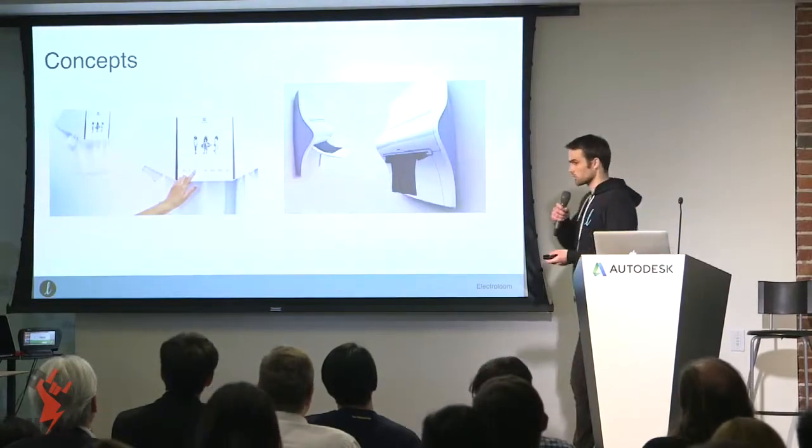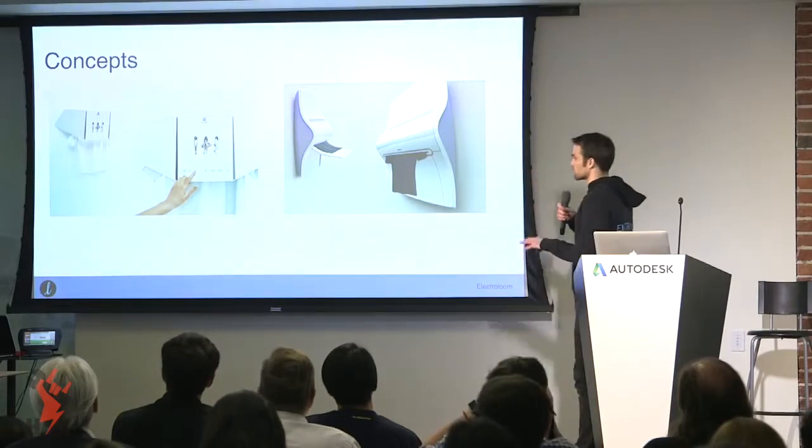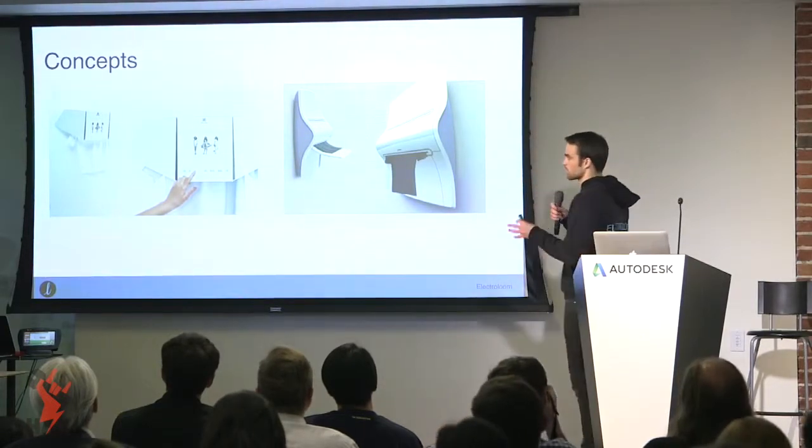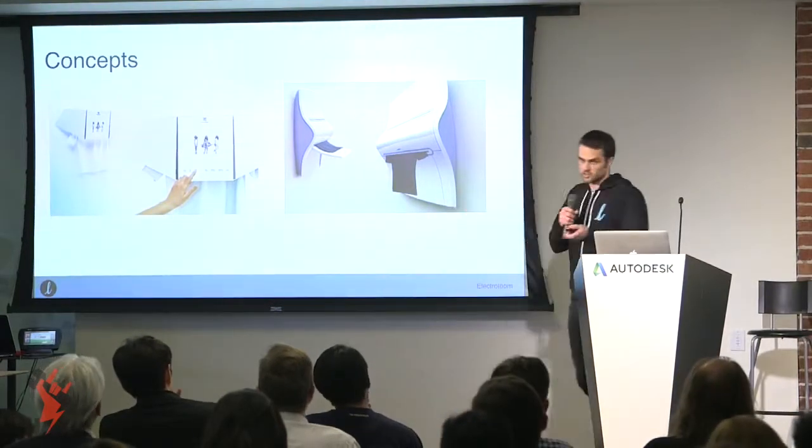It turns out we were not the only ones with this vision. About three to five years ago, a lot of images were circulating on the internet of these hypothetical machines mounted to your wall that, at the touch of a button, would spit out — in this case — a t-shirt.